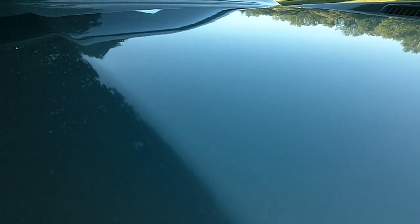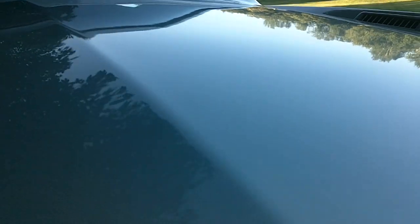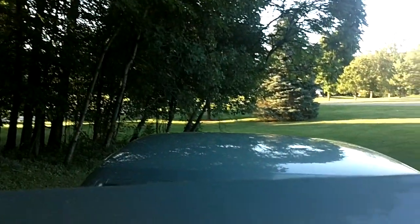It runs and drives beautifully. It's got a 429 cubic inch engine that I had all tuned up — it was running a little bit rough when I got it. The cool thing about '67 is those little vents you see back there.